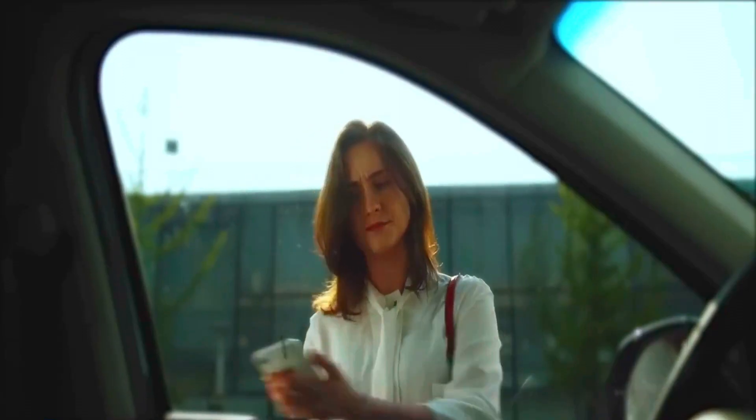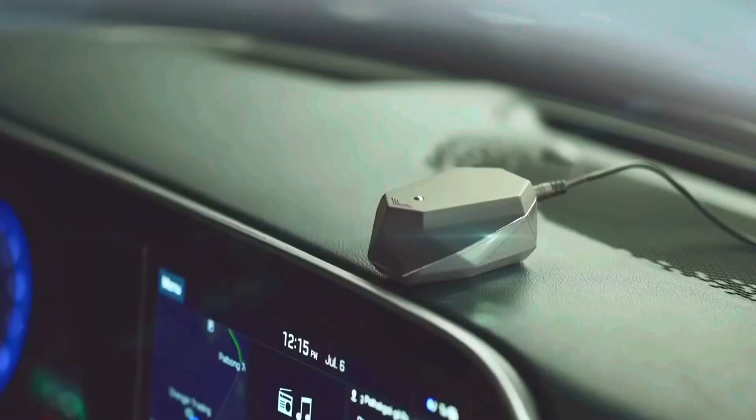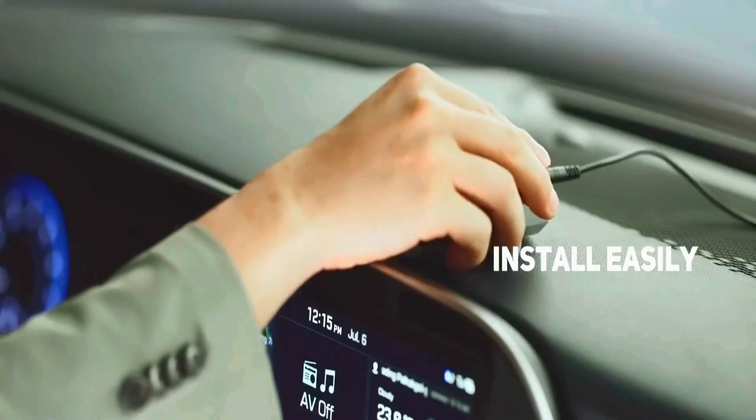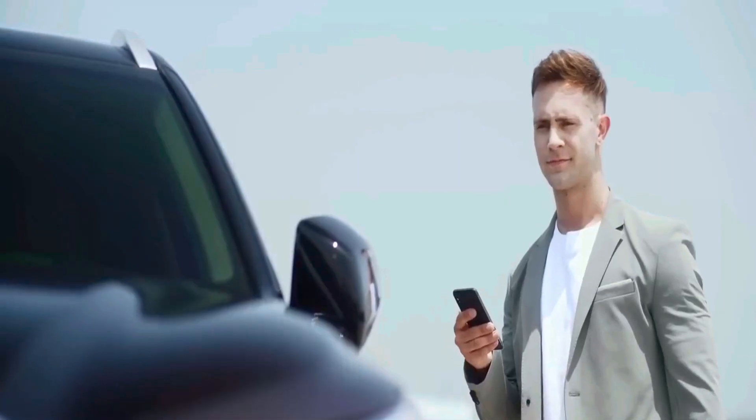Plus, the app lets you effortlessly unlock your doors and trunk. The best part? No need for a complicated installation — it simply plugs in via a regular USB. Upgrade to modern car access today.